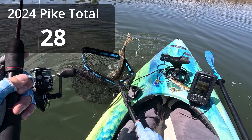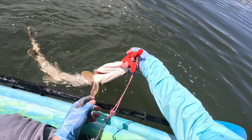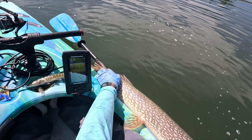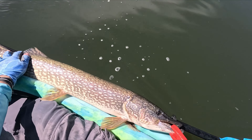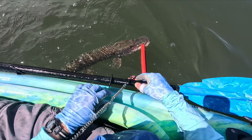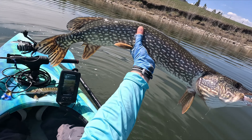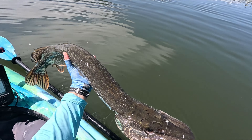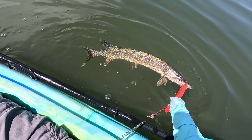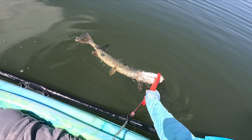I can't get it in the net — there we go. That's a good one. I think this is my longest of the day, which is unreal because I've already caught a 35 and a half. If I put that on 35, that extends to right here — that's a 37-inch pike! That is a 37-inch pike. Not as heavy, probably maybe 11 pounds. It's not very heavy just because it's so skinny — it's already spawned out — but that is a 37-inch pike. My third fish today over 30, and they've all been well over 30, and that one is almost 40. Unreal.